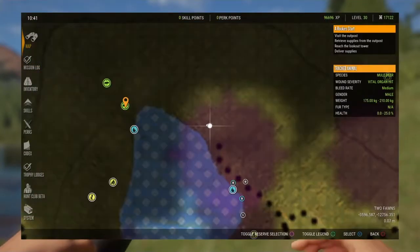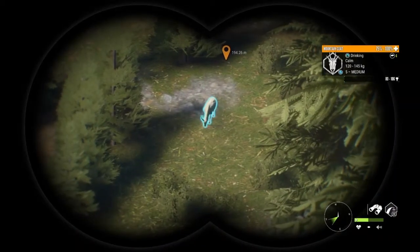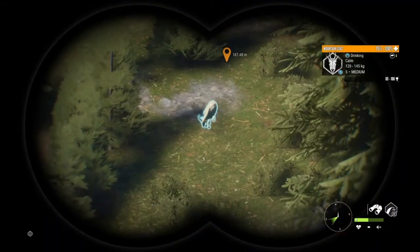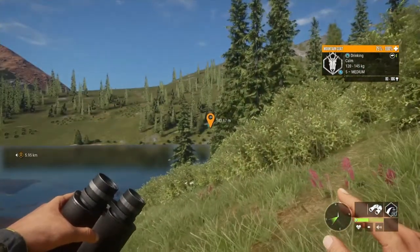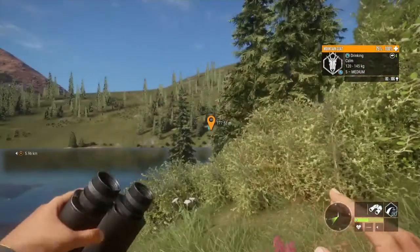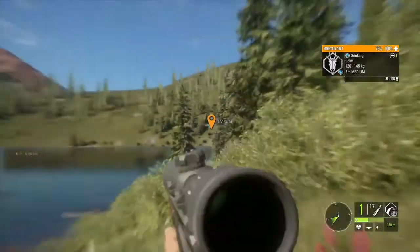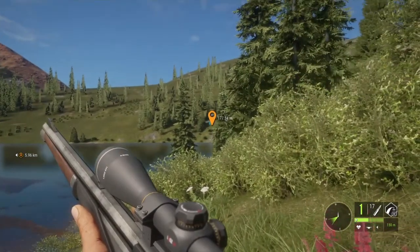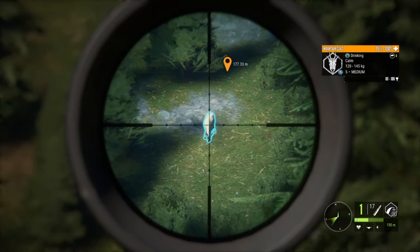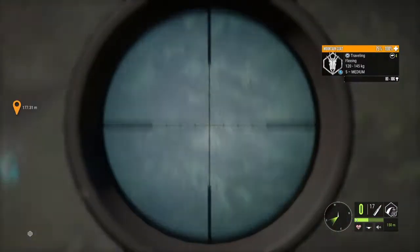Alright guys, we are up here at this top lake on Silver Ridge Peaks — I think it's Two Fawns or whatever — and we have a level five mountain goat. But the worst part is I believe he is a troll, because 106 is not gonna make diamond — diamond is 107. So I hope this is one of the ones where the estimate isn't even close to what they score, but I'm not holding my breath. We're gonna go ahead and take him real quick once he raises his head and moves it out of the way.